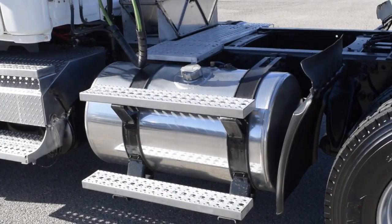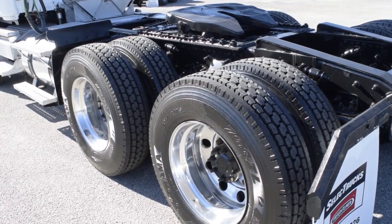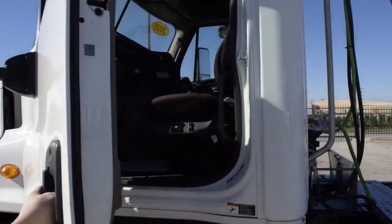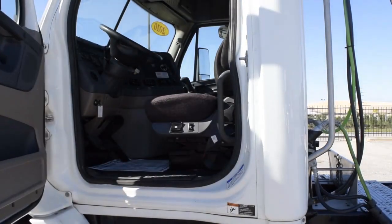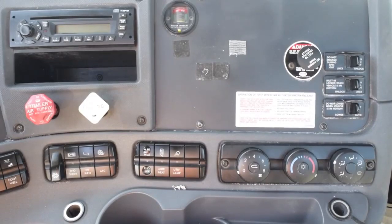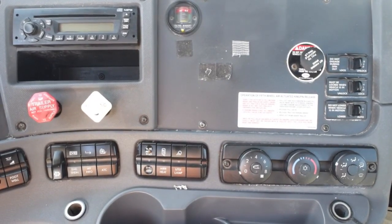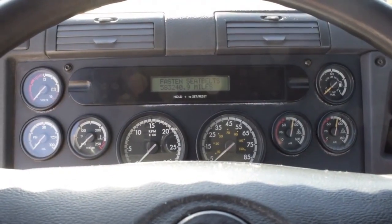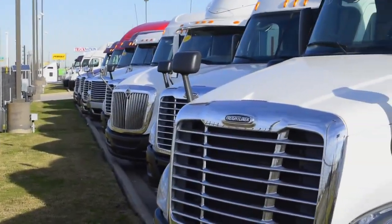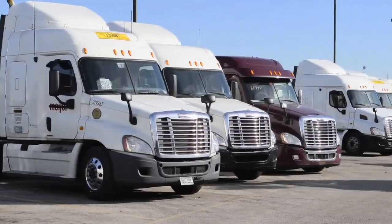Additional features include 150-gallon fuel capacity, jake brake, and 10 brand-new virgin 22.5-inch tires. The interior is loaded up with extras: air ride driver seat for ultimate comfort on the long haul, power windows and mirrors, AM-FM CD player, tilt telescoping steering, and a rear differential lock.